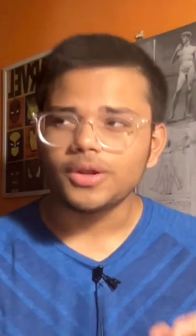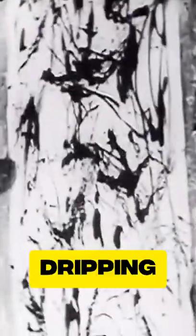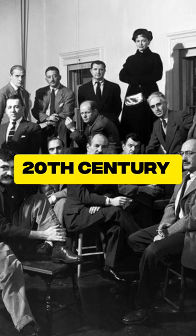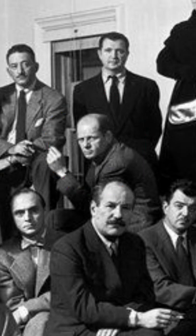Well, this is a story that begins in 1947, where a young cowboy chain-smoking Marlboro began dripping, spelling, and pouring paint across canvas. And while doing so, he became one of the most influential artists of the 20th century. That man was none other than Jackson Pollock.